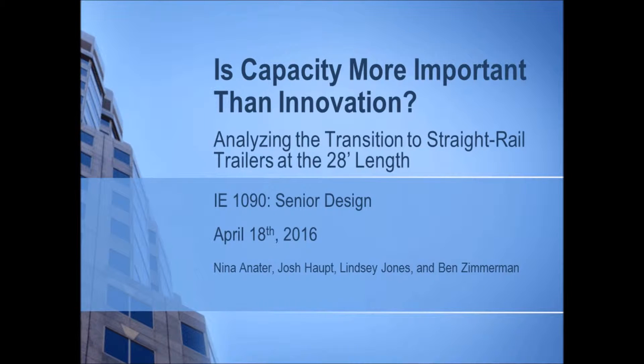I'm Josh Halp, and myself, Nina Anneter, Lindsey Jones, and Ben Zimmerman worked with FedEx Ground this semester.